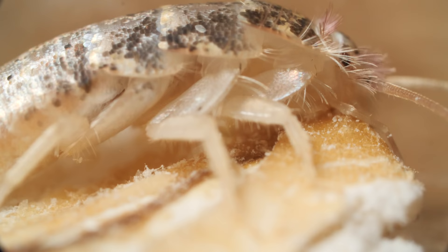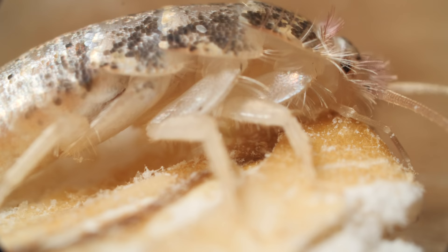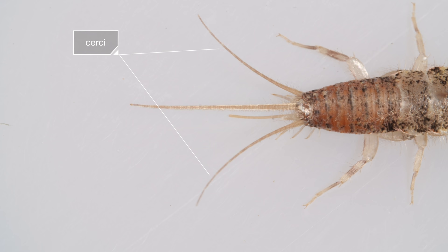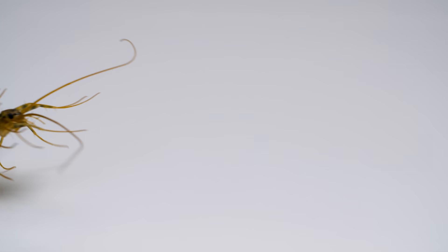Look closely. You'll see traits some of the earliest insects had, around 400 million years ago. Take these three long filaments. The two outer ones are called cerci. They work like antennae, detecting chemicals and predators — like this house centipede.